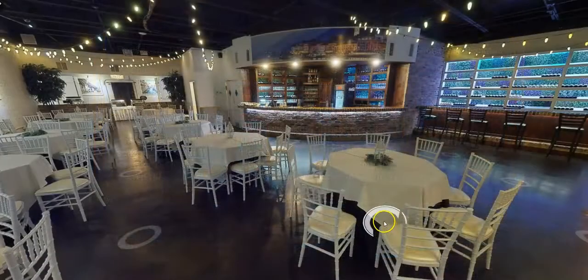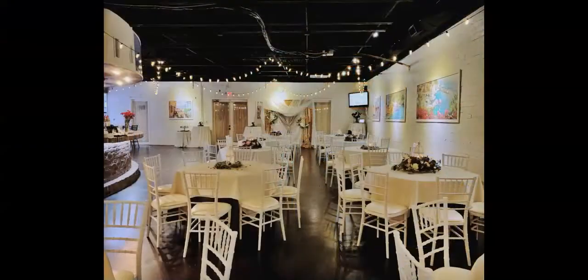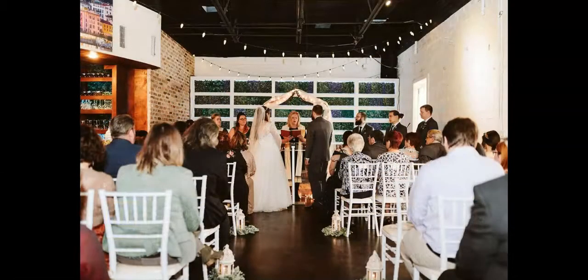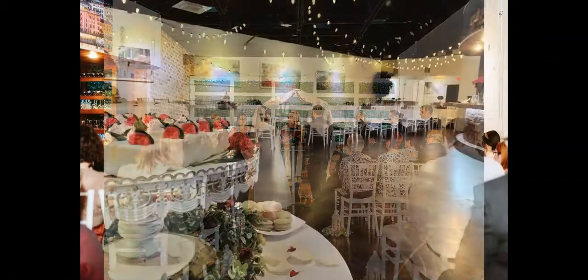Here we can see a full view of the room. The private restaurant is used for many different types of events, such as baby or bridal showers, rehearsal dinners, corporate meetings, birthday parties, or even small weddings.